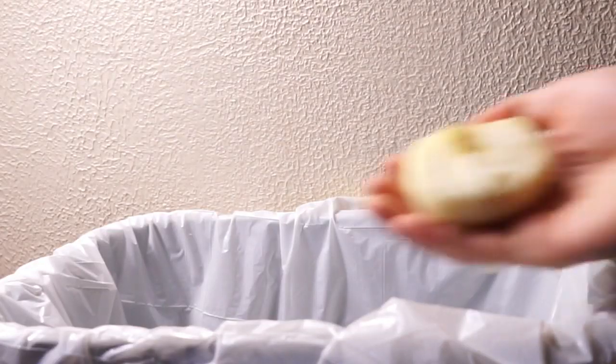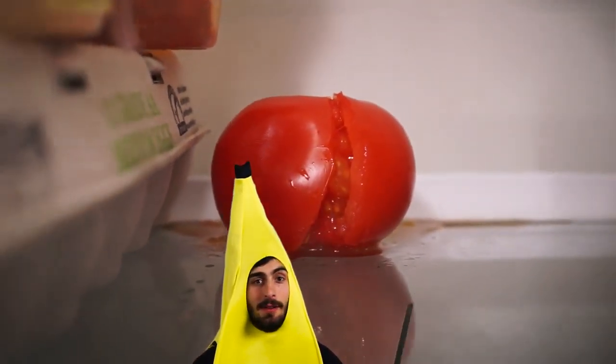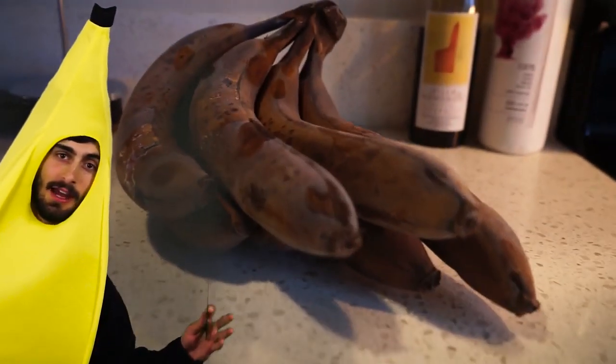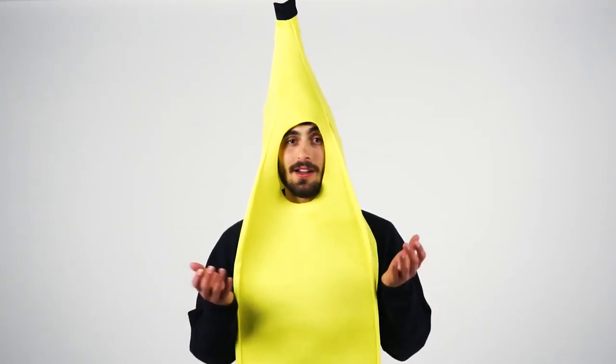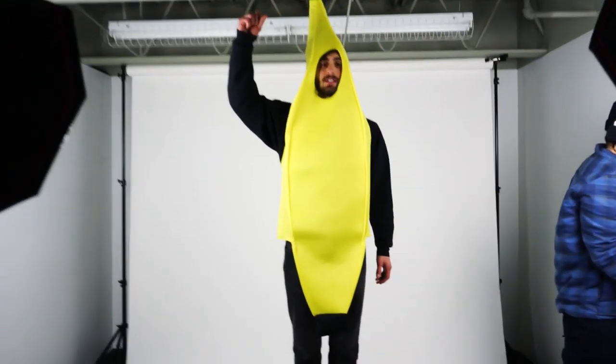Observe. Exhibit A: the half onion shoved at the bottom of the garbage can. Exhibit B: the long forgotten tomato in the back of the fridge. Exhibit C: the "I was totally gonna make banana bread with those." All of this waste can cost your family as much as $1,500 a year.